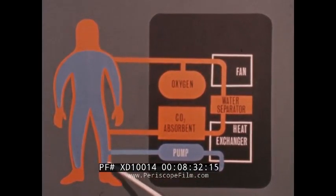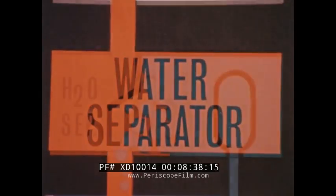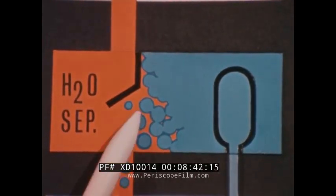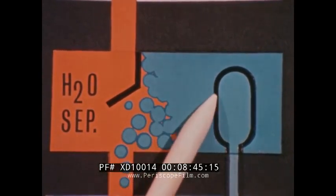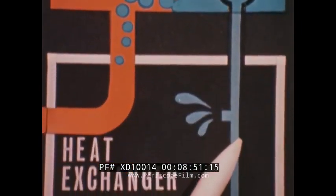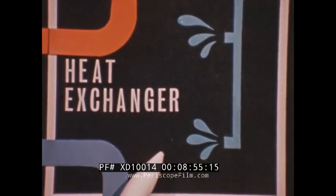An immersed pump maintains a constant flow of liquid through the heat exchanger. The water separator traps water vapor condensed as the gas stream passes through the heat exchanger. The water is collected in a reservoir where it builds up pressure against the bladder of a second water supply system. Water from the second system is forced through the heat exchanger where it is evaporated to the vacuum of space, providing the cooling of the gas and liquid loops.